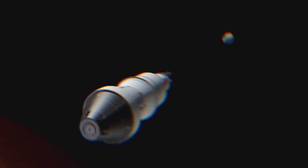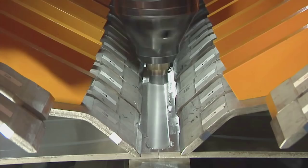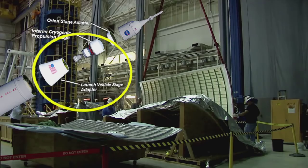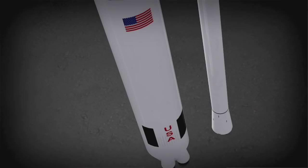At Marshall Space Flight Center in Huntsville, Alabama, panels for a test version of the Space Launch System's Launch Vehicle Stage Adapter, or LVSA, are being welded together. This key piece of hardware connects two major sections of the SLS — the core stage and the upper stage. When test versions of all the rocket's parts are completed, engineers will move the 56-foot tall structure to a test stand to verify the integrity of the hardware.